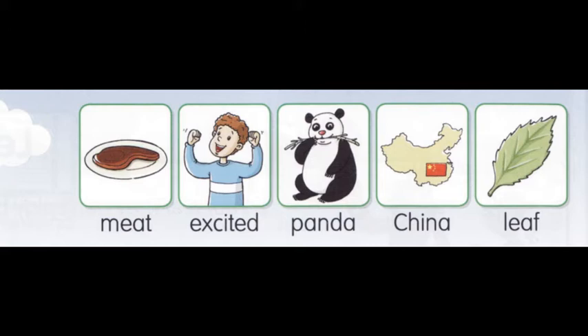Listen and repeat. Meet. Excited. Panda. China. Live.